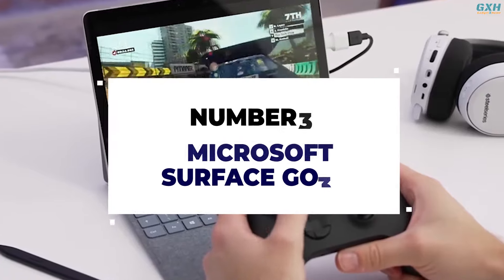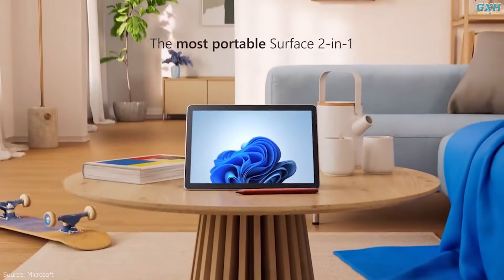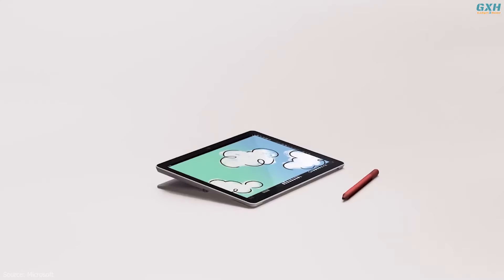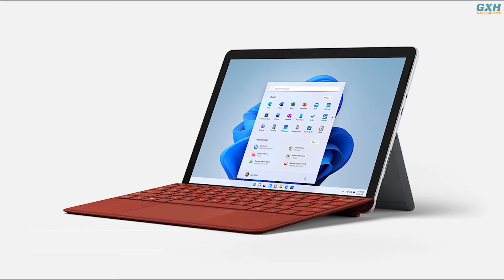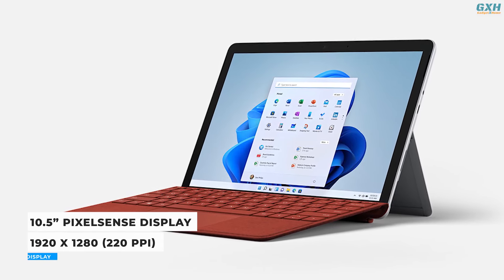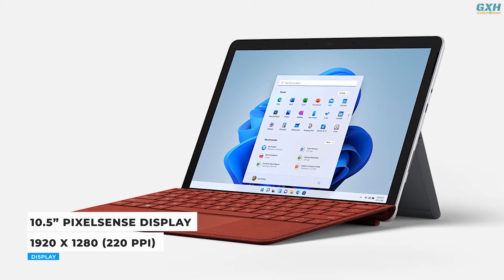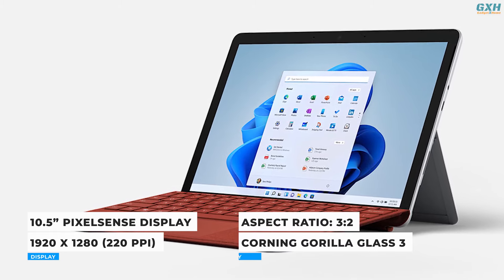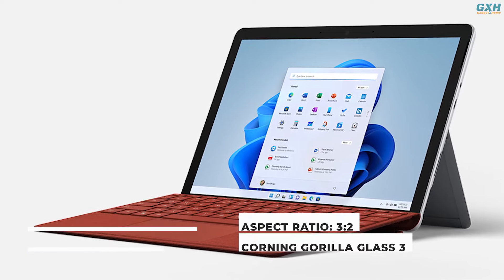Number 3: Microsoft Surface Go 3. The most portable Surface touchscreen 2-in-1, the Surface Go 3 is perfect for everyday tasks, homework, and play. The display is 10.5 inches — relatively small — but it still comes in a sharp Full HD+ 1920x1280 resolution, and the 3:2 aspect ratio makes it a great screen for reading or writing.